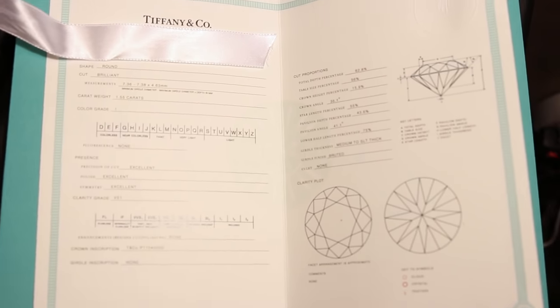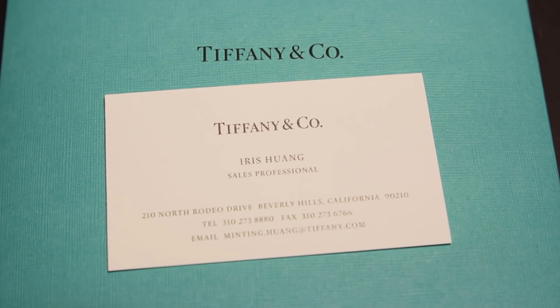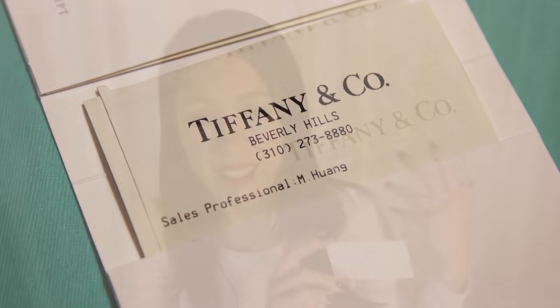Now I'm going to walk you through what's in this packet. The predominant item is the Tiffany & Co diamond certificate and full lifetime warranty. I'll show whatever papers I can that don't contain confidential information. In this envelope is the business card of the sales associate who helped us — her name is Iris Huang, from the Rodeo Drive location in Beverly Hills, where we purchased this ring.